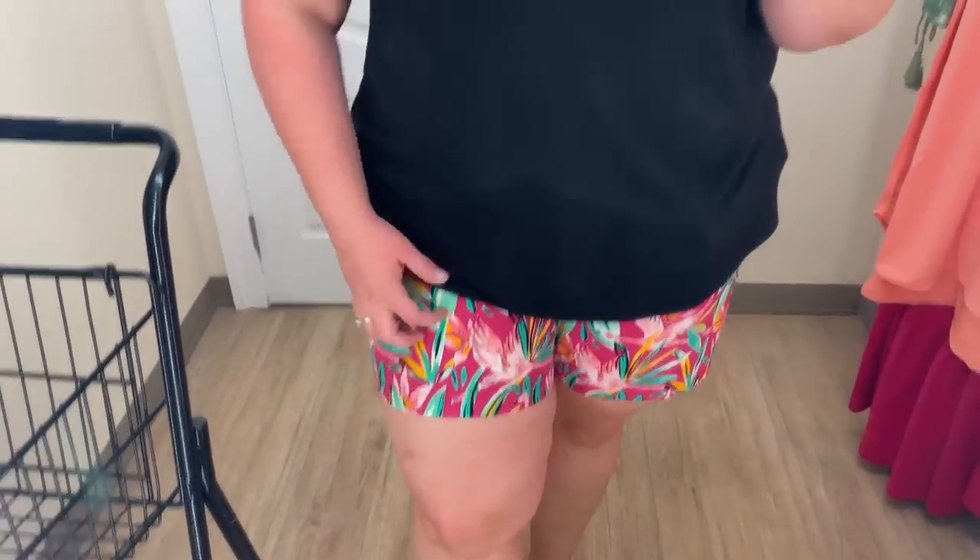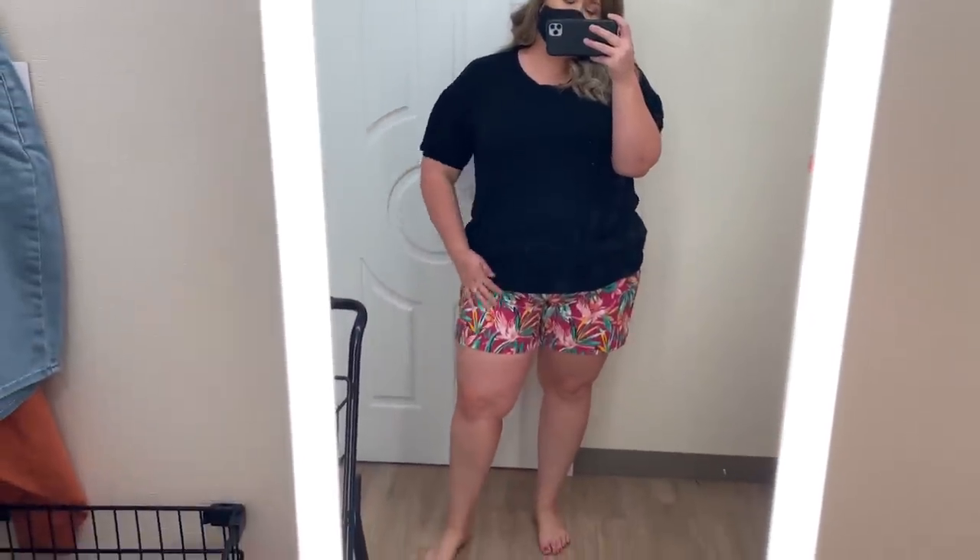In theory this outfit looks adorable from far away, right? But the shorts are way too small. These are Crown and Ivy brand and I guess they just run small — they're in a size 20W and they just won't button or zip. But the pattern is really, really pretty — I love the pink tropicalness of them. I chose to pair them with a black top to kind of pull in some of the black from the shorts, and I actually really love this top. It looks like a basic tee but has a short puffier sleeve with an elastic band. It also came in white, gray, and a few different colors.